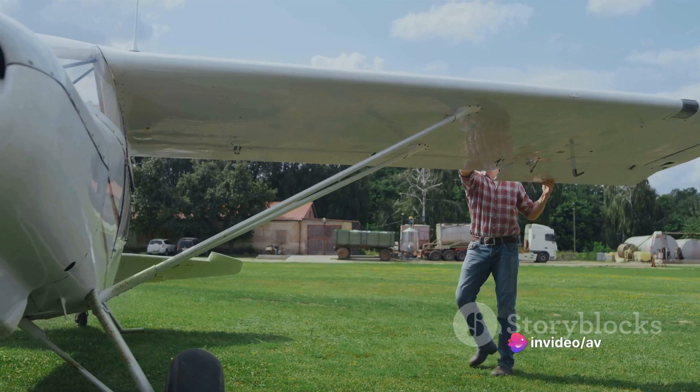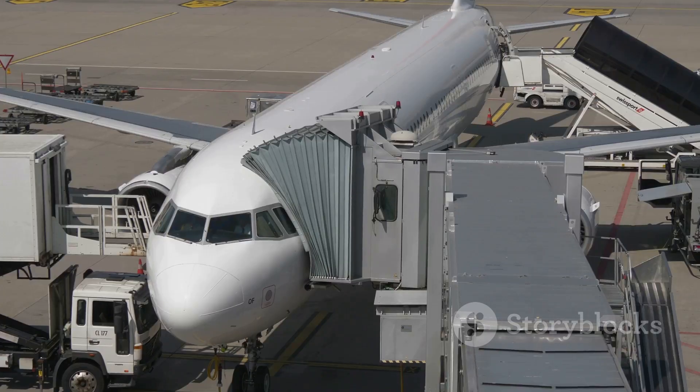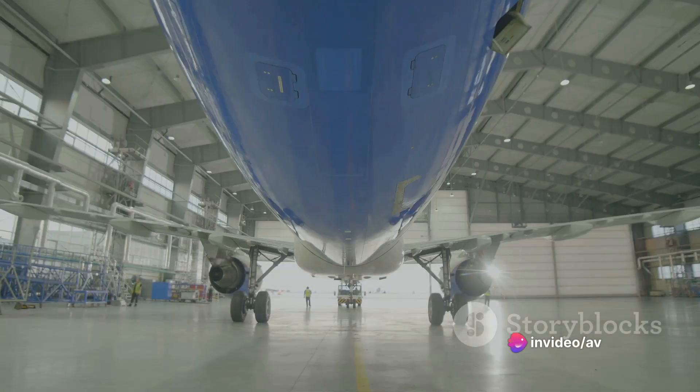When the aircraft is finally ready, it undergoes a series of tests and inspections. Once approved, the airline takes delivery. But the process doesn't end there. The new aircraft must be integrated into the airline's operations, which involves training flight and ground crews, updating maintenance procedures, and coordinating with aviation authorities for necessary certifications and approvals.